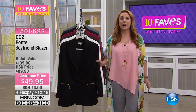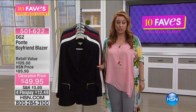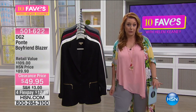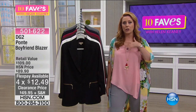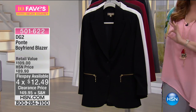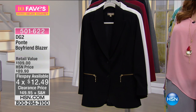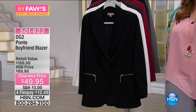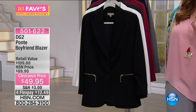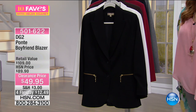Diane Gilman here at HSN brings us a DG2 — she is the queen of jeans. The jeans I'm wearing right now are Diane Gilman, they're the most comfortable. Her ponte jeans are one of my favorites. Now she's made that perfect blazer to go back with your favorite jeans — to wear to work, for fun, or over a dress. All the great colors are available at a low clearance price, never seen before.